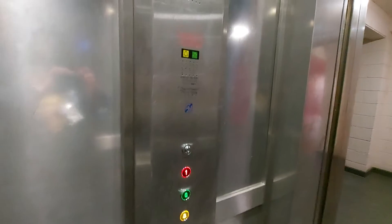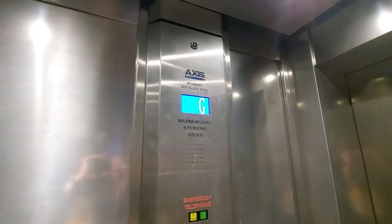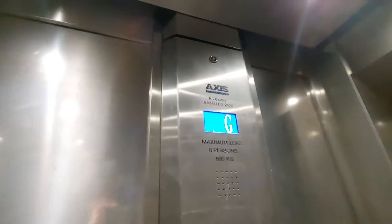This is the lift at a little bowl in Tower Park Pool. It used to be a H&C lift built in 1989, and was modernized by Axis in 2020-2021.